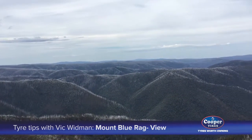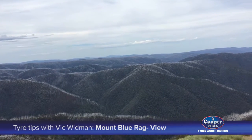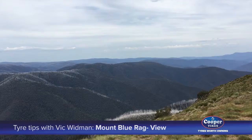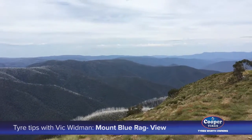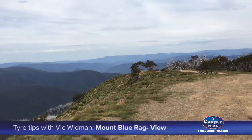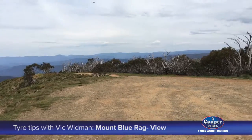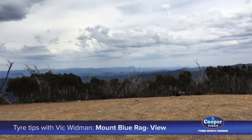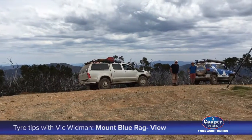The grey outline you see on the ridges are the dead trees from the bushfires that came through in 2006, but we've got lots of regrowth happening all the way around. We've got a 360 degree view, a bit of wind blowing as you can hear it, but it's a pretty special place.